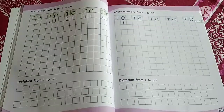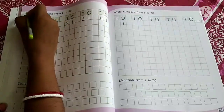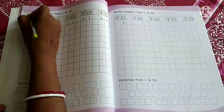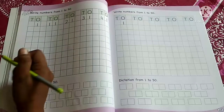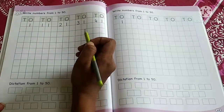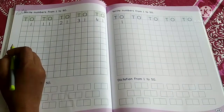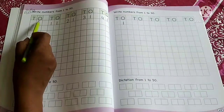So children, first we will put today's date and CW here. CW and today's date 07/05/21. Now we will write the numbers from 1 to 50. As you know, we have single digit numbers and double digit numbers, so according to that we have to write in the tens and ones place.